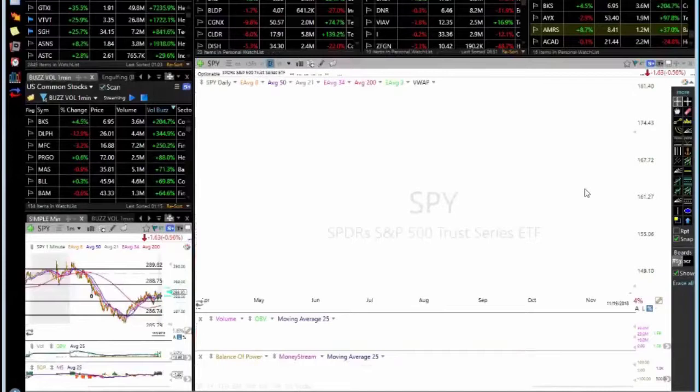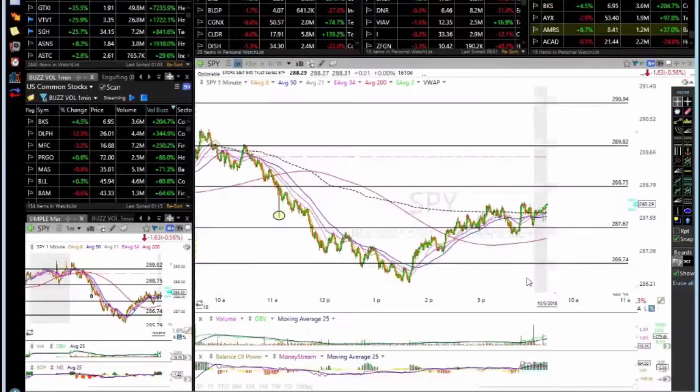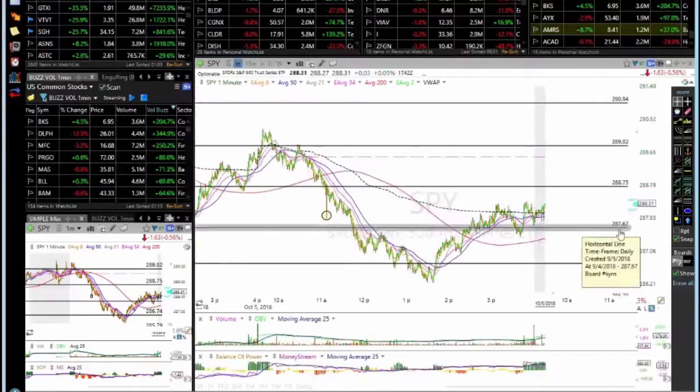Looking at the SPY quickly — in the after-hours market it's holding the key support at 287.67. Let's see what next week brings. Now let's go to the individual stocks.